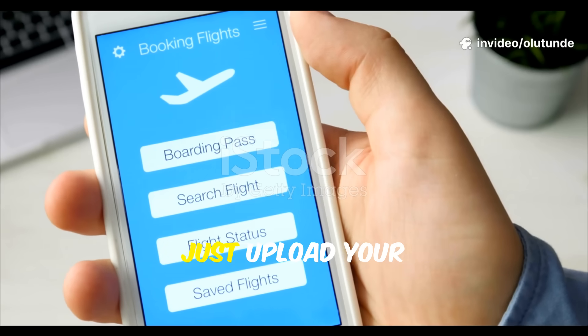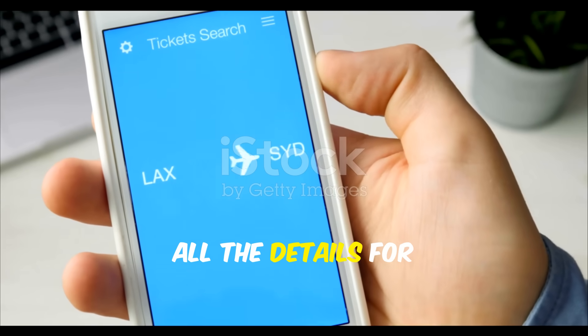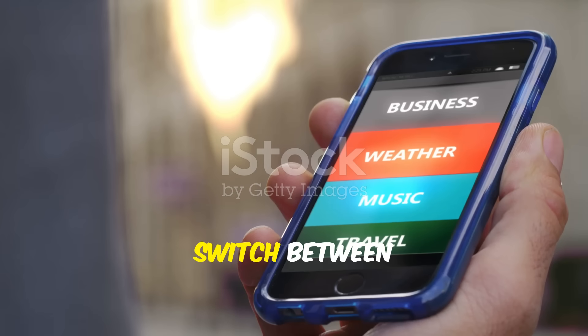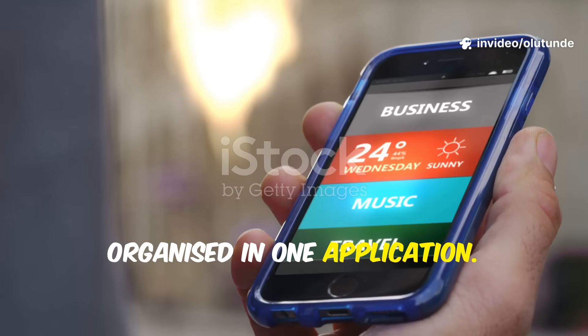Getting started is simple. Just upload your booking confirmation and FlightTrack automatically saves all the details for you. Manage multiple trips at once, switching between business and personal travel with everything organised in one application.